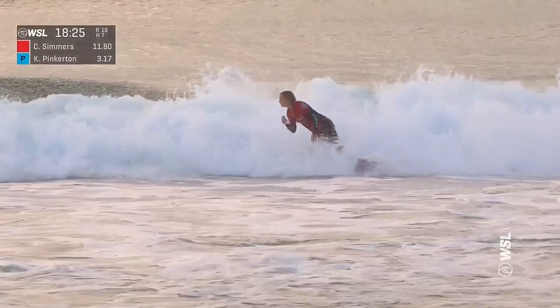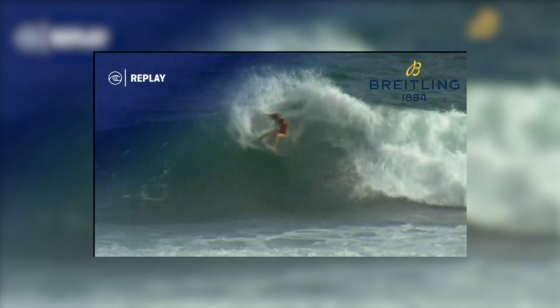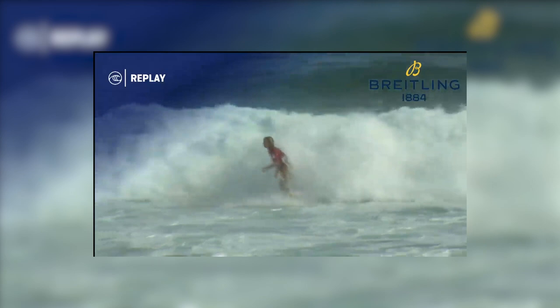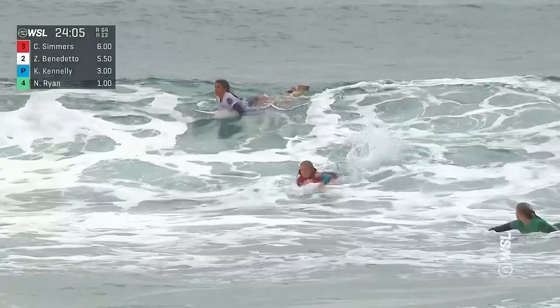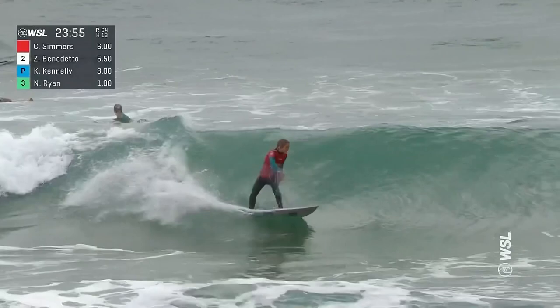It feels like with surfing like this she's going to be there thereabouts at the end of this year — she's going to hang on to another solid finish. This turn right here, Lewis — this is CT level, absolutely flawless technique. She's got a little extra something that most competitors her age don't have. Here she goes — not with priority at the moment but seeing some potential in this one. She had a six on her opening ride.